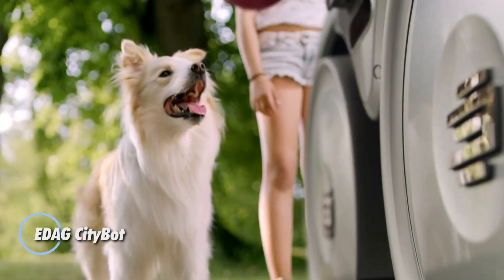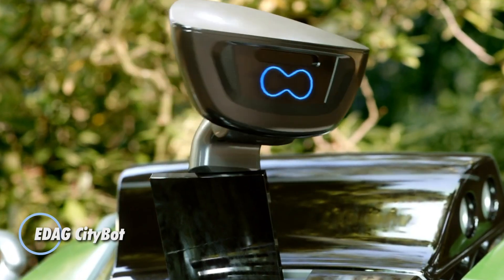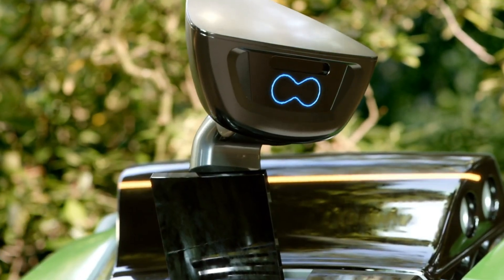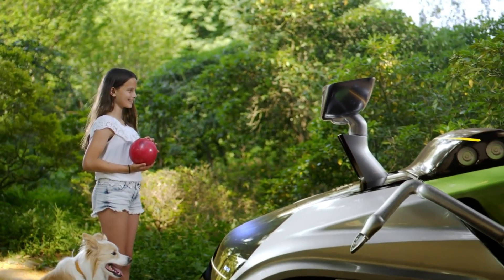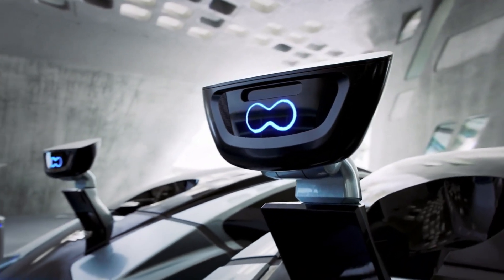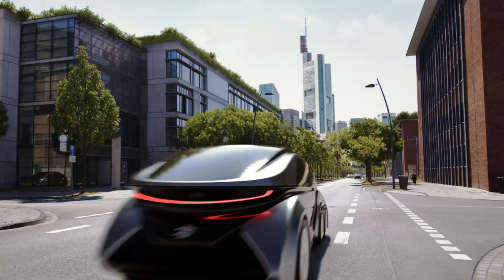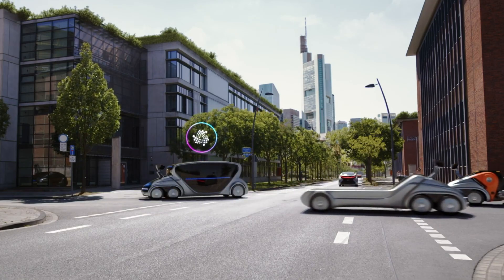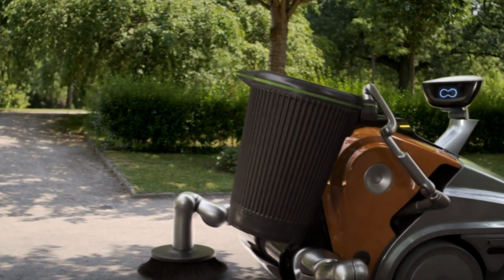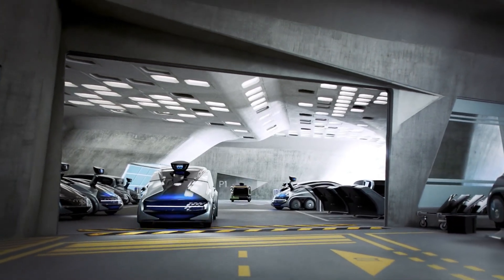The EDAG CityBot revolutionizes urban mobility with its groundbreaking modular design and fully autonomous operation. Designed for the smart cities of the future, this adaptable platform integrates multiple utility modules, seamlessly transforming from a passenger transporter to a cargo carrier, cleaning vehicle, and more. Powered by an emission-free hydrogen fuel cell system, it operates 24/7 with efficient on-the-go refueling, ensuring continuous service without downtime.